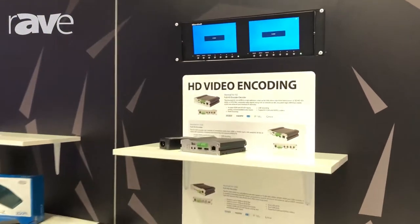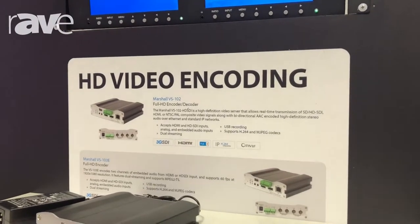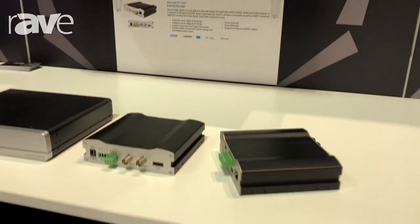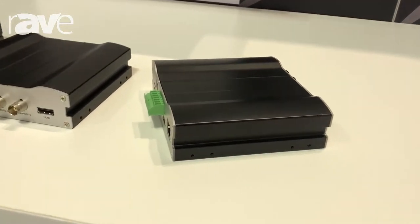One of the things that Marshall do quite well is their IPTV or their encoder range. These are some of our Marshall encoders and decoders. What we have here is a VS102 and a VS102 HDI. These can be used for encode or decode — composite, HDMI, or 3G SDI.